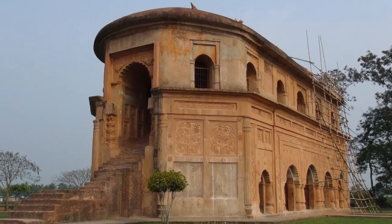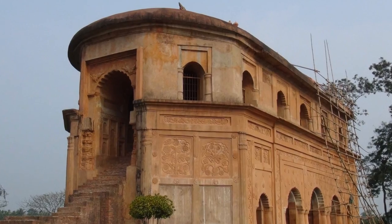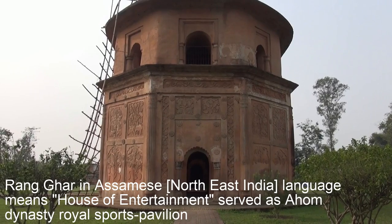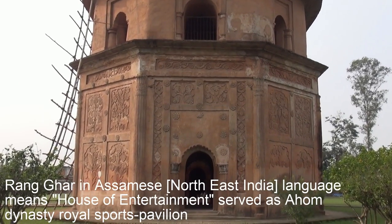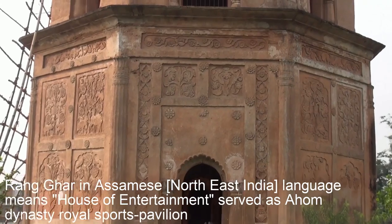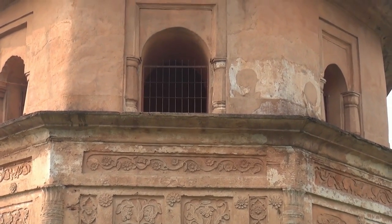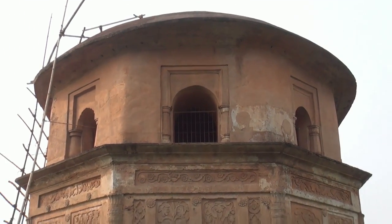Asia's first amphitheater — Rangar, built in the 18th century at Sivasagar town, exemplifying the Ahom dynasty's prowess in architecture. This was the very first amphitheater built in Asia, a solid structure. Rangar, that's in Sivasagar. A lot of it has been recreated but some part of it is still the original from the 18th century.